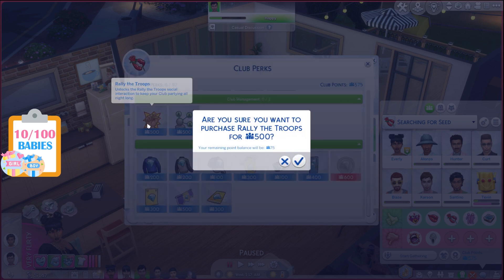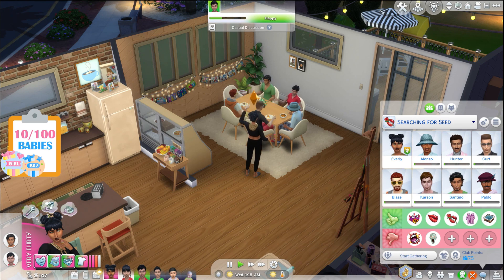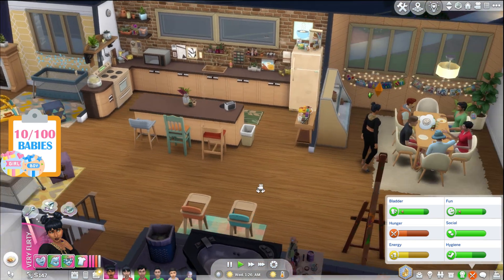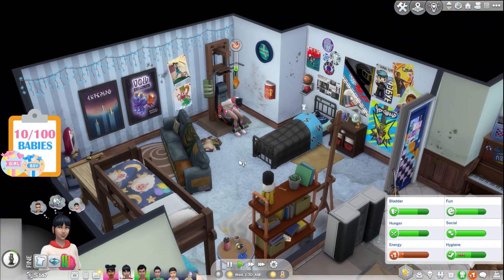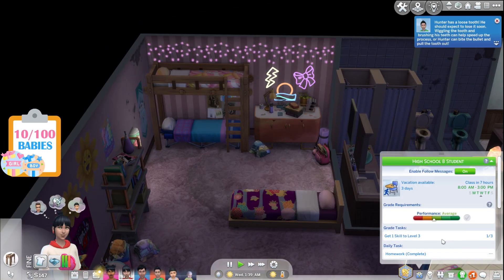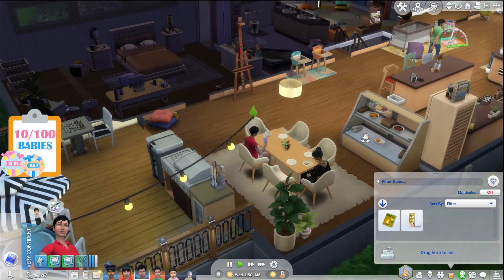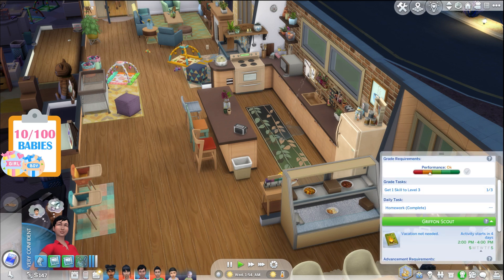Let's buy some club perks — I have 575 points. I want to get 'Rallying the Troops' to see how that works for us. Everly needs to go eat. Gretchen, your energy is terrible and you're working out — why don't you go to bed? Is your homework done? Yes, homework is done. Faith, is your homework done? Yes — do some extra credit and why don't you repair this to get your handiness skill up.